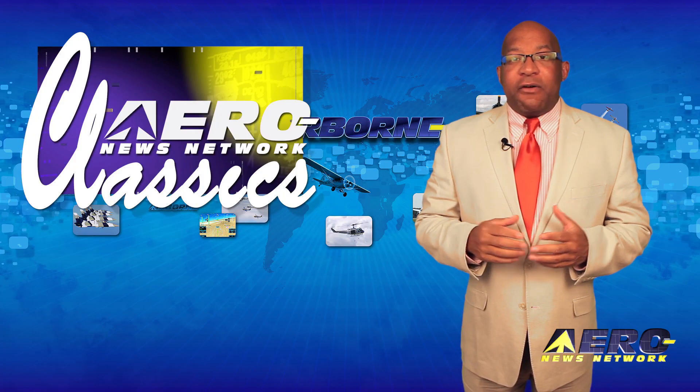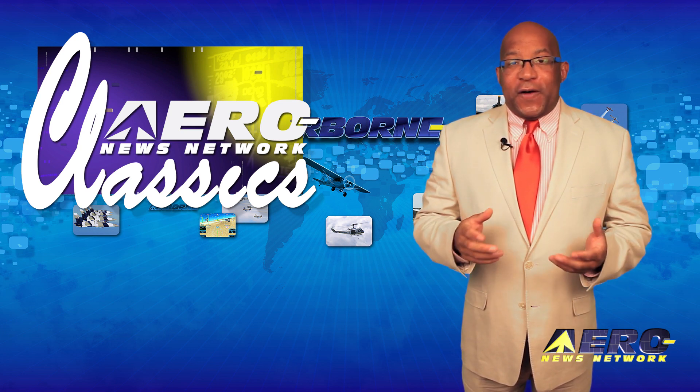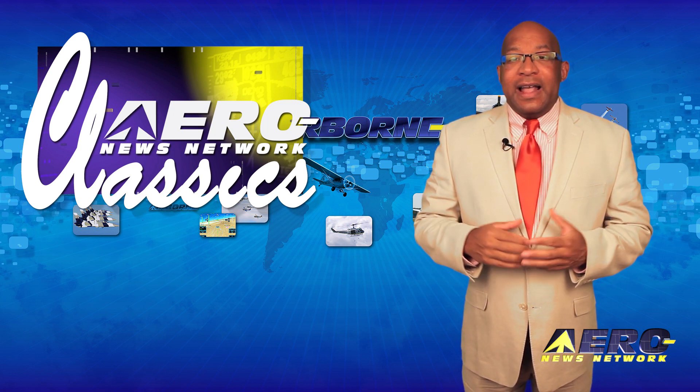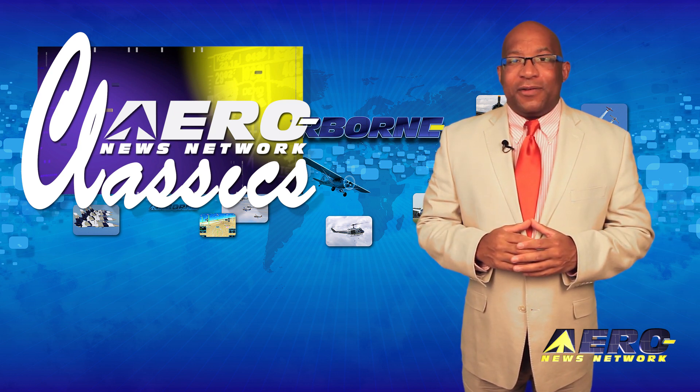With some 2,000 Aero TV programs webcast to cyberspace, sometimes it can be fun to look back and enjoy some of the places we've seen, the flyers we've met, and the planes we've flown. Here's a look back at one of our favorite Aero TV classic episodes.